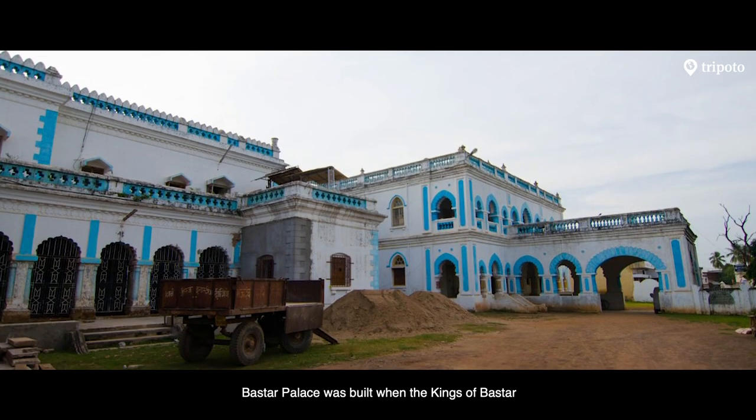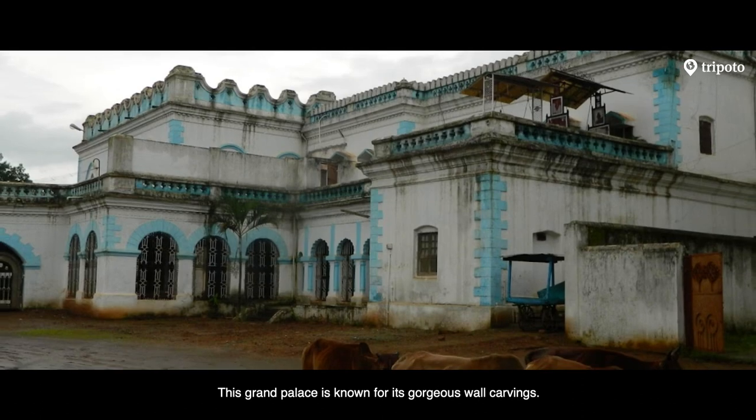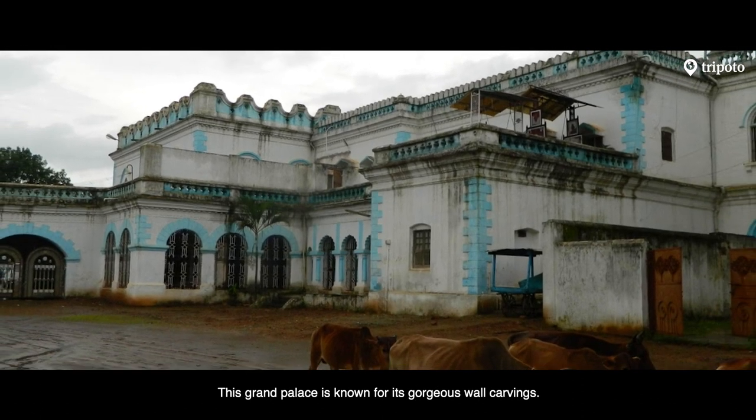Bastar Palace was built when the kings of Bastar moved their capital to Jagdalpur. This grand palace is known for its gorgeous wall carvings.